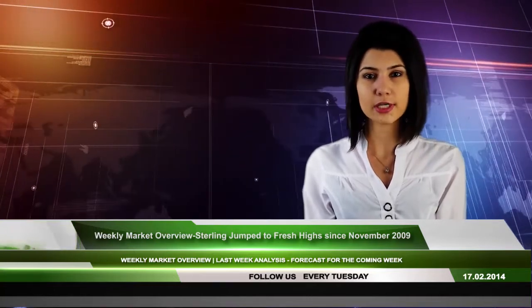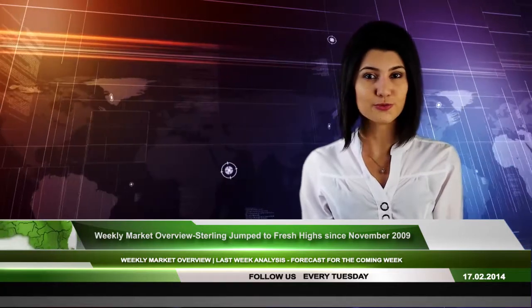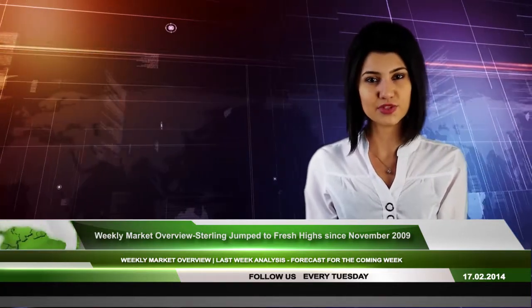It was Weekly Market Overview by IFC Markets. Do not forget to subscribe to our YouTube channel and follow us every Tuesday. Goodbye!